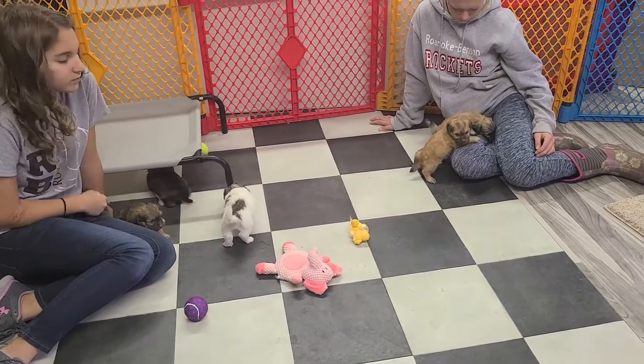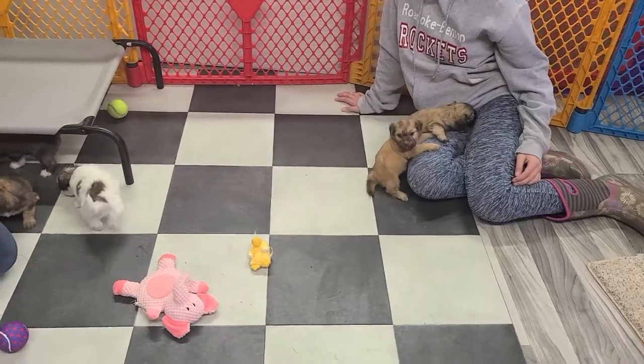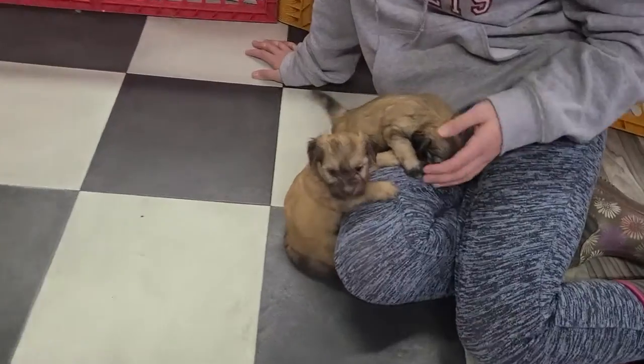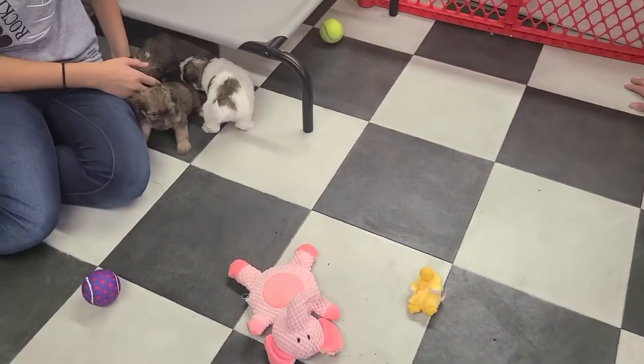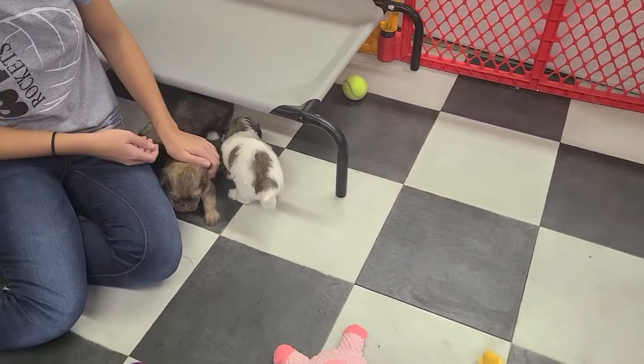These guys are going to be ready to go home in a couple of weeks. They're just starting their weaning process, and they all have homes. Poor Crispin is stuck to Riley's sweatpants. This is the age where their toenails start getting pointy and long, and their hair is starting to get a little fluffier.